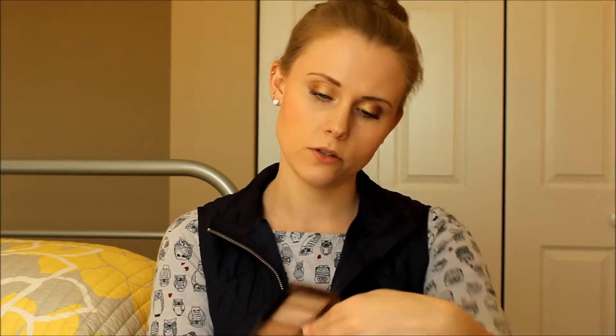The last makeup product that I'm going to talk about is the Hourglass Ambient Lighting Palette. It has three beautiful shades. The one I use the most is the bronze color, which I believe is called Radiant Life. The highlighter in the middle is really nice. I haven't used too much of the face powder on the far side — I'm not sure it's quite the right shade for me — but the bronzing powder I definitely like a lot.